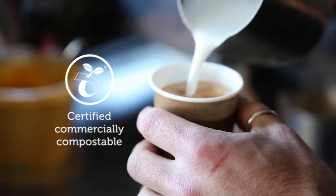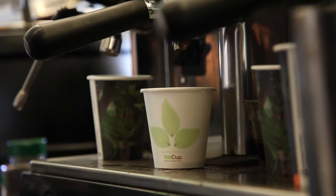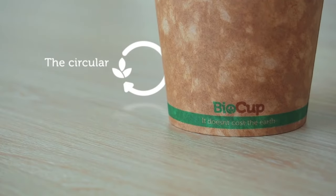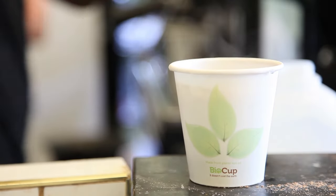BioCups and BioPlastic lids are certified commercially compostable, which means they will biodegrade to nutrient-rich compost in a commercial compost facility within 120 days. They fit into the circular economy where precious resources are reused locally, not sent to landfill.